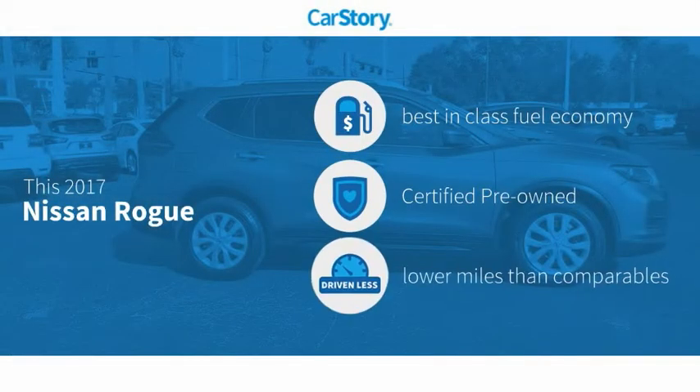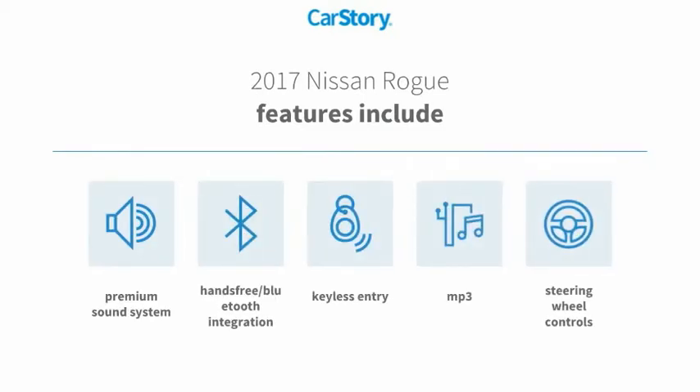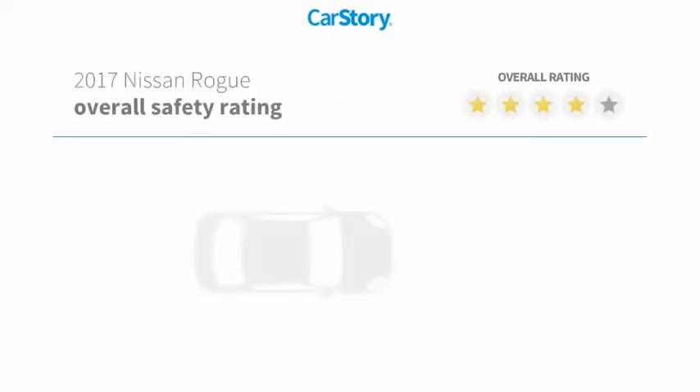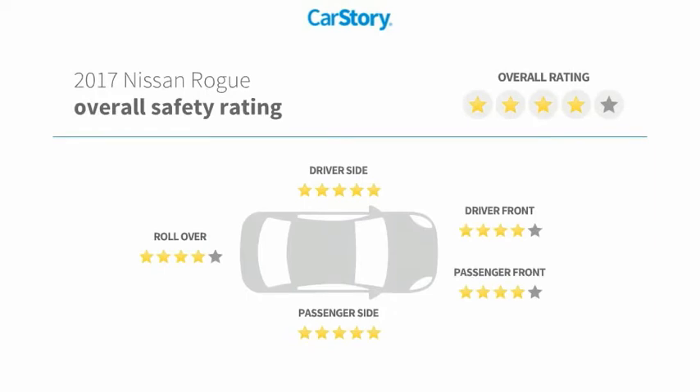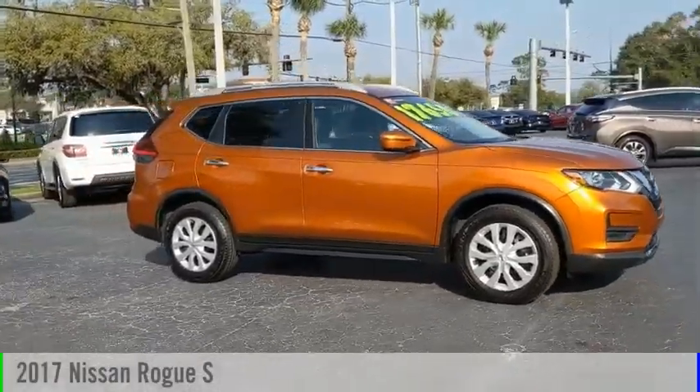Car Story research indicates this vehicle as having best-in-class fuel economy, certified pre-owned, and low miles. Features also include keyless entry, premium sound system, steering wheel controls, MP3, hands-free Bluetooth integration, and has been listed as an IIHS top safety pick. With these ratings, take a ride in the 2017 Rogue.